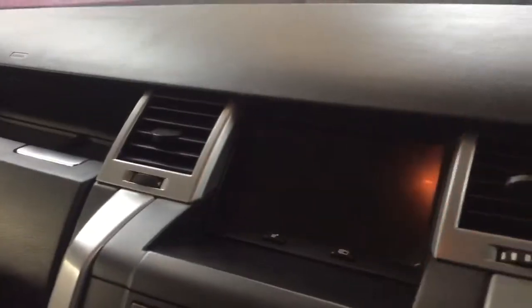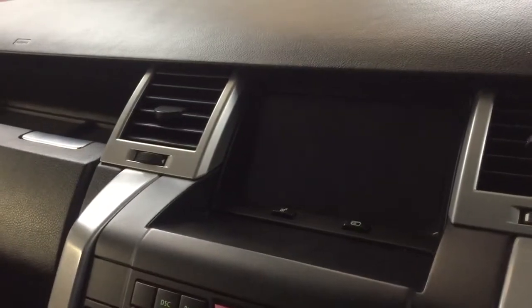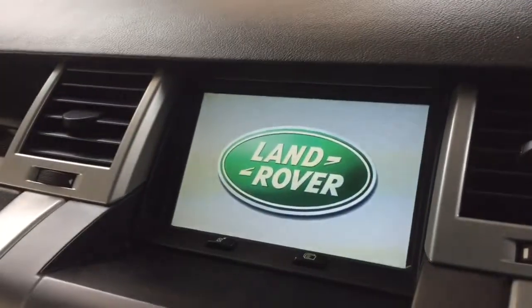We'll just start and have a listen to the engine. I'll also show you the TV inside, which is quite nice on the school run waiting for the kids. Just waiting for the navigation to load up — I might just get the TV on outside; not sure what the signal will be like in here.